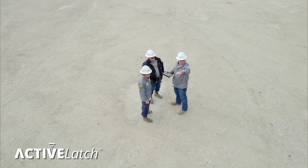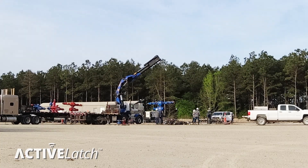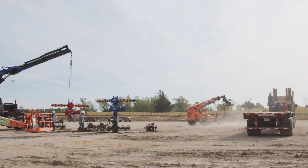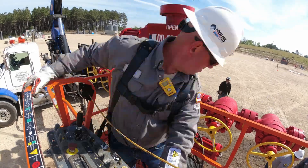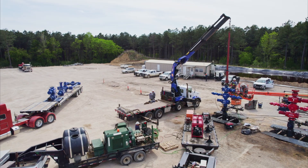The Oil States Energy Service's Active Latch and Control System is a 5 1/8 inch, 15,000 PSI remotely operated wellhead connection that requires no cables or hoses to make or break the wireline connection.